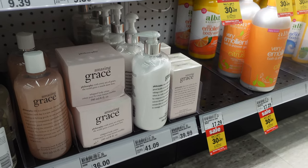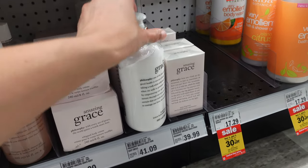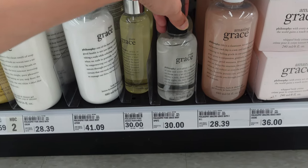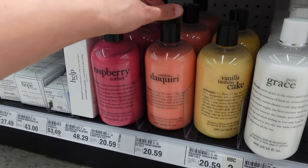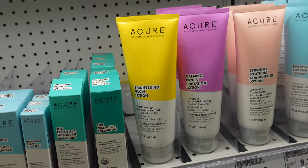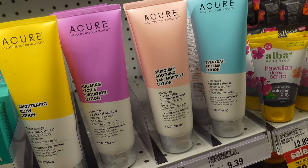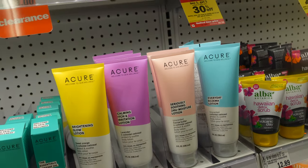They have Philosophy here and I've been wanting to try the Amazing Grace perfume forever! They have the Amazing Grace Perfume, Pure Grace Lotion, Amazing Grace Body Cream, Amazing Grace Bath Gel, Pure Grace Body Spritz, and then perfumes in Vanilla Birthday Cake, Melon Daiquiri, and Raspberry Sherbet — I've never even seen these in here before. They also have A'cure Welcome to Skin Wellness lotions: a Brightening Glow Lotion in sweet orange and colloidal oatmeal, a Calming Itch and Irritation Lotion with lavender and colloidal oatmeal, a Seriously Soothing 24-Hour Moisture Lotion unscented, and an Everyday Eczema Lotion. Let me know if you've tried those.